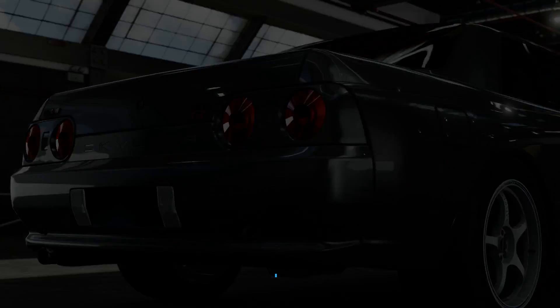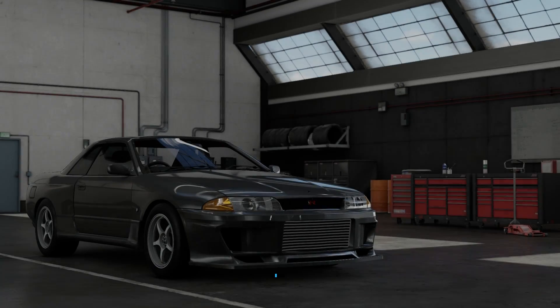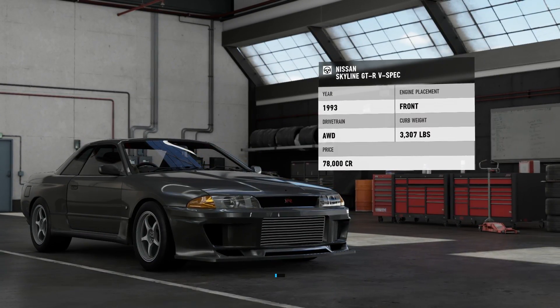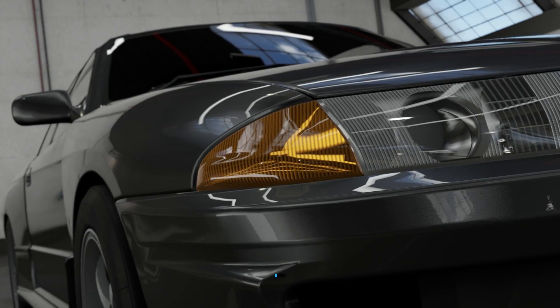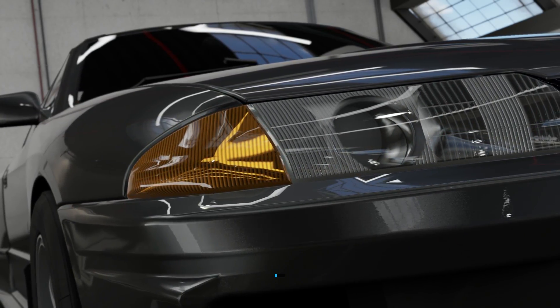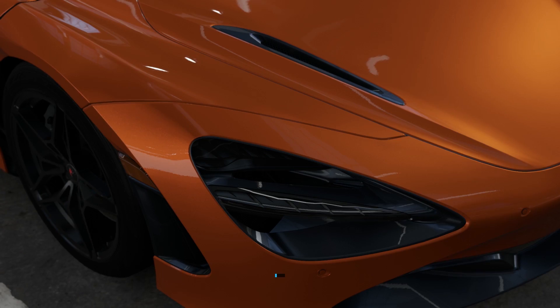How's it going everyone, welcome back to another episode of Built or Bought. In the last episode we raced a Skyline GTR R32 against a Bugatti Chiron — you guys told me how to pronounce it but I already forgot. If you want to check that episode out, there will be a link in the description below.